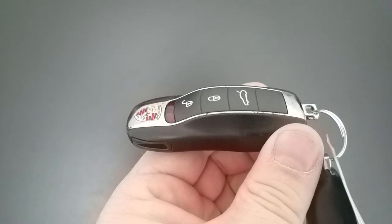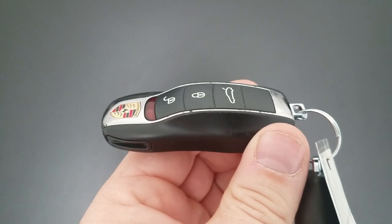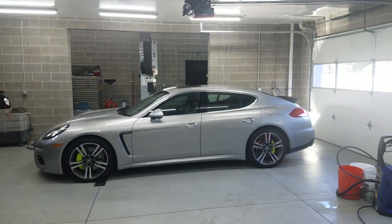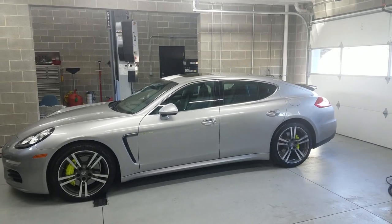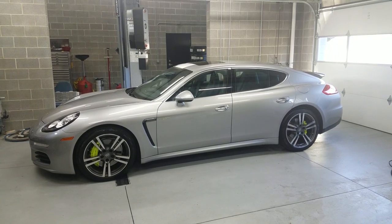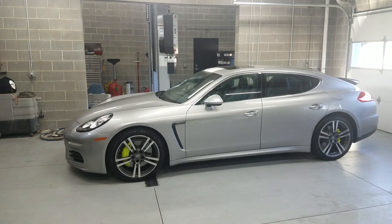All right YouTube, I've got a fun one for us today. Look what it is — it's one of these. Here it is: the Porsche Panamera. This is a special Panamera — this is a 2014 Panamera SE Hybrid, which I think is super cool. I'm excited to review this car in beautiful GT Silver.